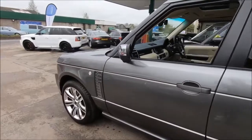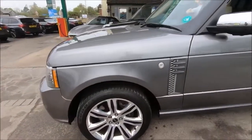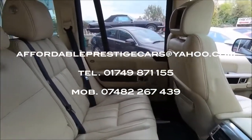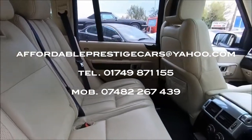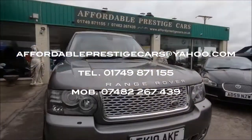So if you would like to inquire further about this particular example of the Autobiography Edition Range Rover, you can contact us via the email address shown on screen, or alternatively by phone on 01749 871 155, or via mobile on 07482 267 439.